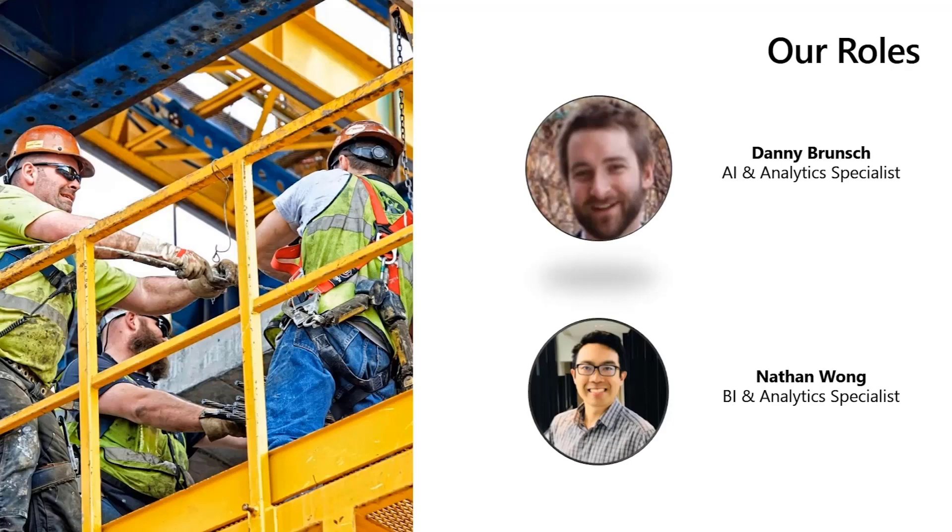I'm Danny Brunch, and I'm an artificial intelligence and analytics specialist at PCL. My role involves data engineering, delivering analytics on that data, and enriching those analytics with machine learning. Along with that, I design and develop applications that implement machine learning and AI in practical ways to enrich our business — whether that's creating net new applications to allow us to get data we need to use ML, or enriching existing applications with these powerful technologies.